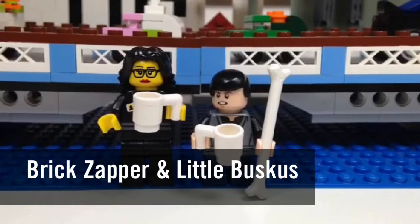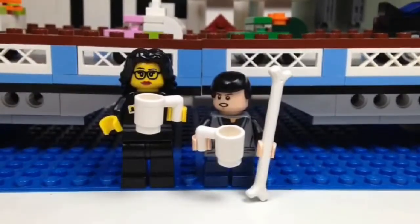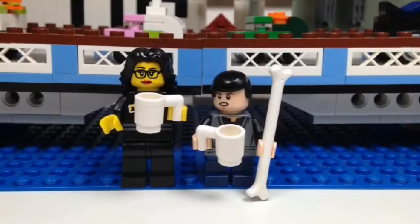Hey YouTube! It's The Brick Zapper here again with another haul video. Today I have a special guest, Little Buskus! And we went to Mastermind today for a very special set.